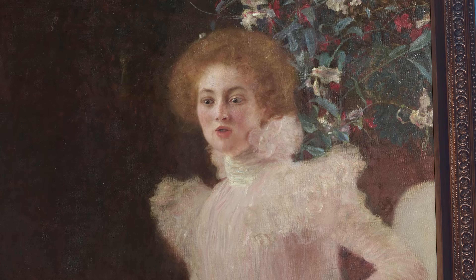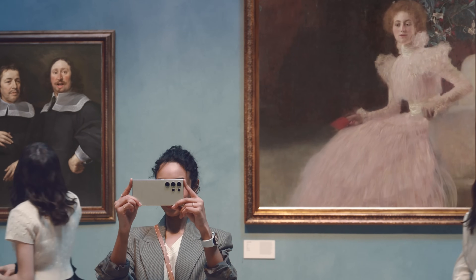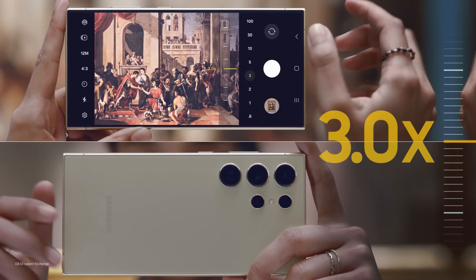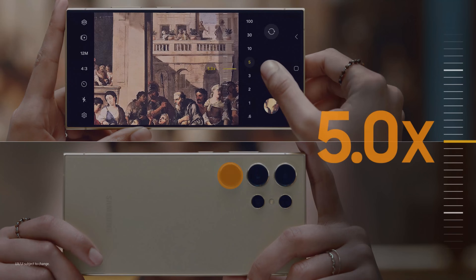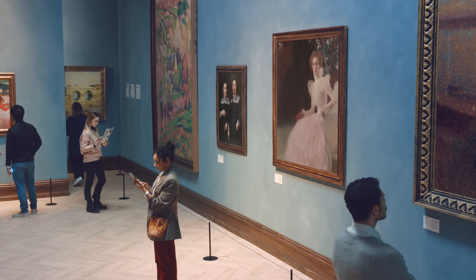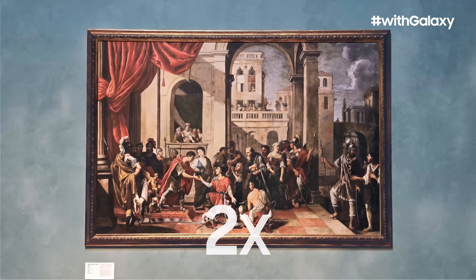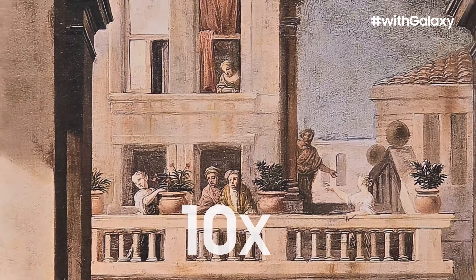It's so sharp! Looks like that's not all. When you pinch to zoom on the Galaxy S24 Ultra, it automatically switches between the lenses so you get incredible quality at every zoom level. And with Samsung's new AI solution, details come to life.